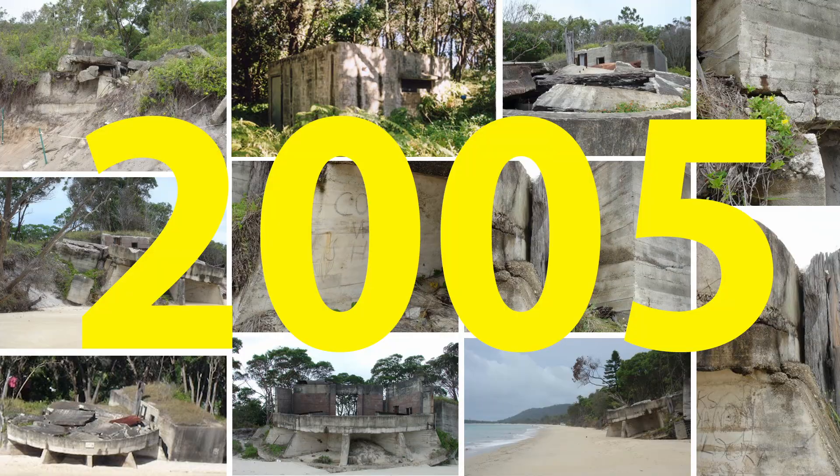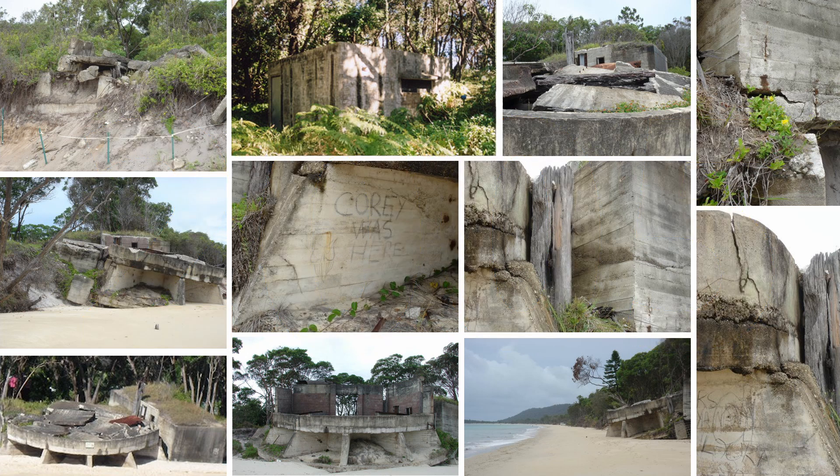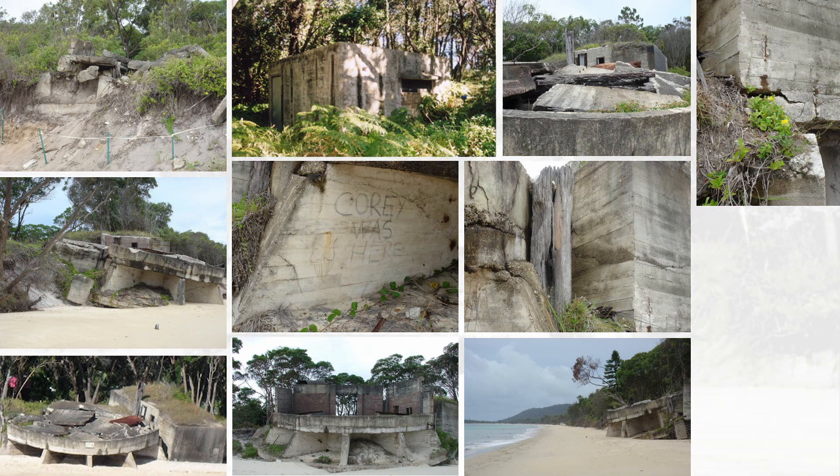And this final group of pictures on Fort Cowan was all taken around the 2005 era and just shows how it has deteriorated over the years.